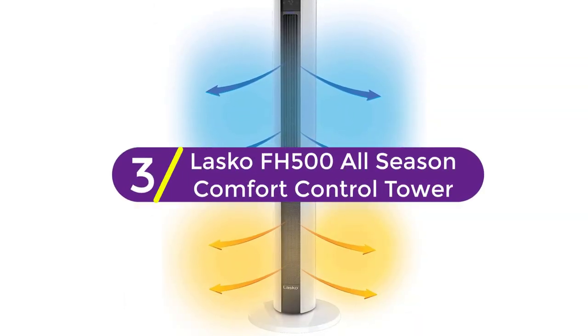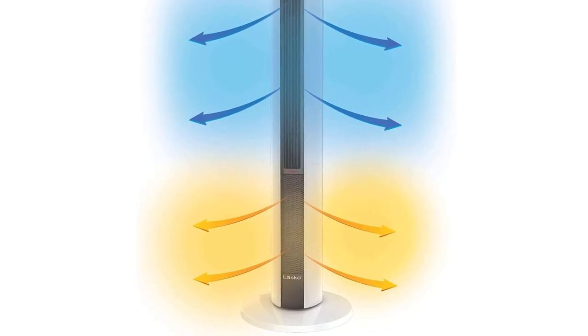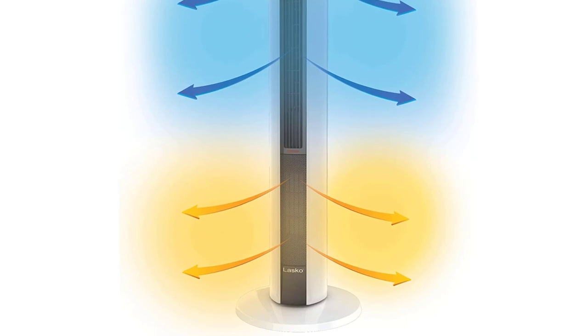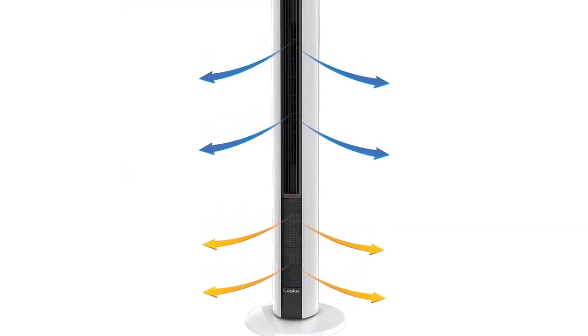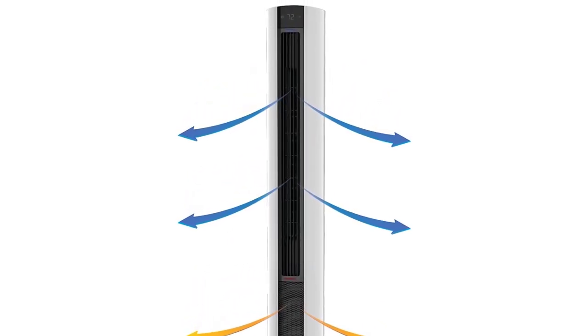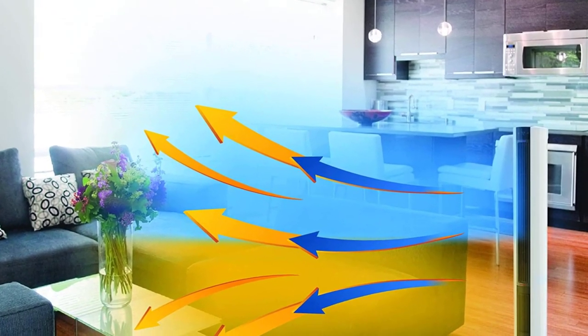At number 3, the Lasko FH500 All-Season Comfort Control Tower. The 3.5-feet-tall Lasko FH500 is easily the tallest space heater we've tested, but it doesn't actually take up that much floor space. In our tests, it warmed the room swiftly and consistently to the temperature we dialed in on its digital display, and then it steadily held that temperature until the end of the hour.